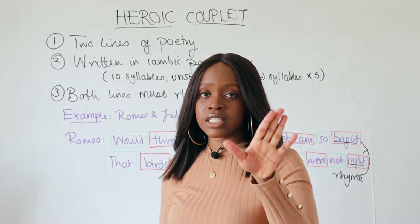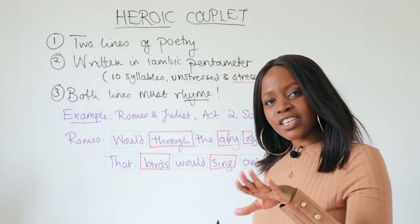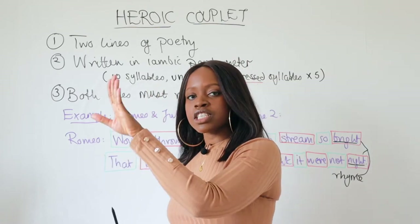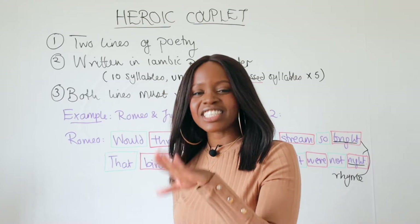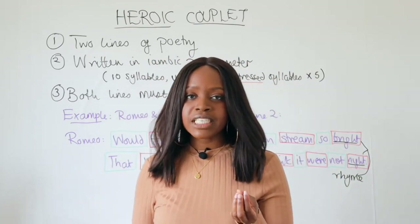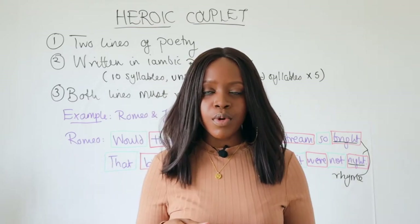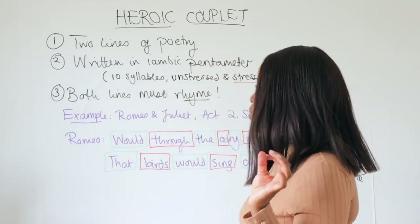So the first syllable is unstressed, the second is stressed, the third is unstressed, the fourth is stressed, the fifth is unstressed, the sixth is stressed, the seventh is unstressed, the eighth is stressed, the ninth is unstressed, and the tenth is stressed. If you're not entirely clear on iambic pentameter, do make sure you check out our video where I go over exactly how to easily spot it.